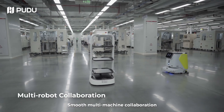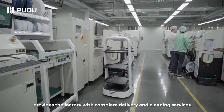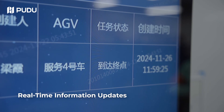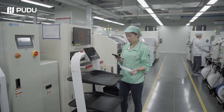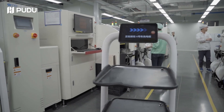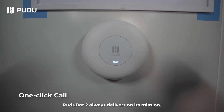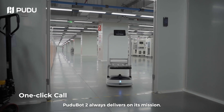Smooth multi-machine collaboration provides the factory with complete delivery and cleaning services. With just a touch, the command is instantly executed. PuduBot 2 always delivers on its mission.